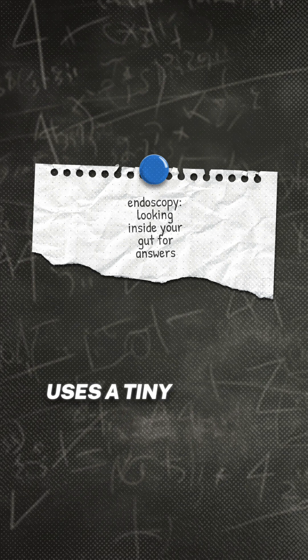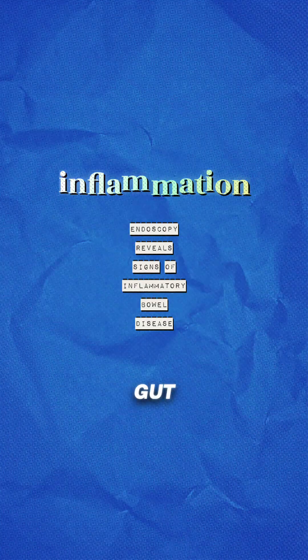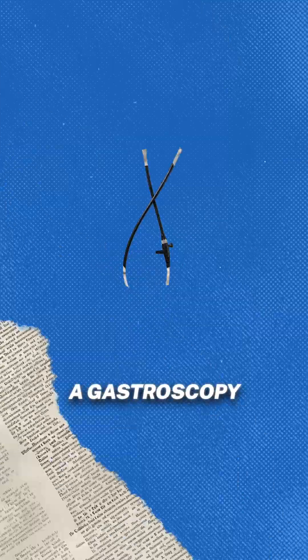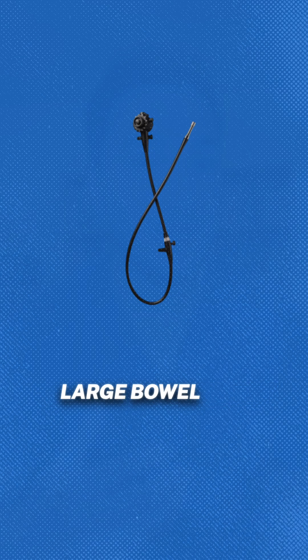An endoscopy uses a tiny camera on a flexible tube to check for ulcers and swelling in your gut — classic signs of Crohn's and colitis. There are different types of endoscopic procedures: a gastroscopy checks your throat and stomach, while a colonoscopy looks at your large bowel and rectum.